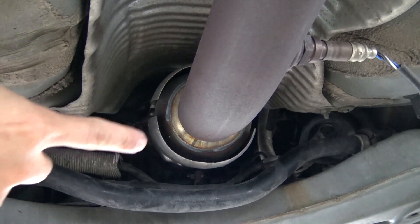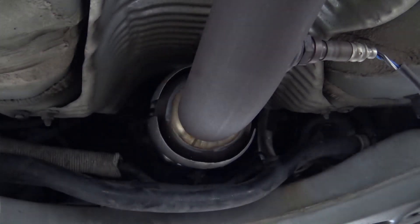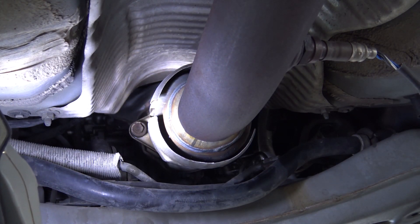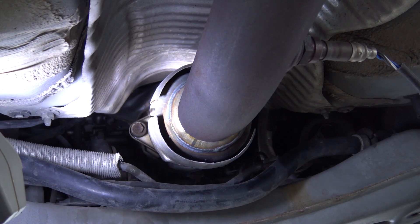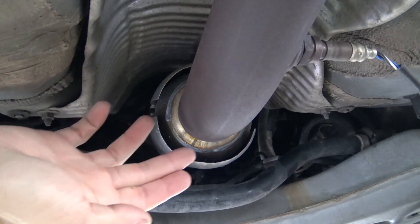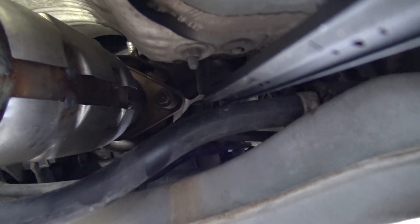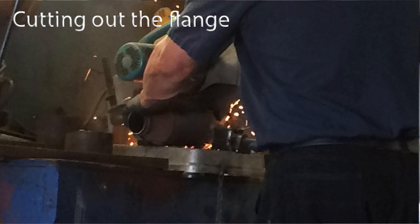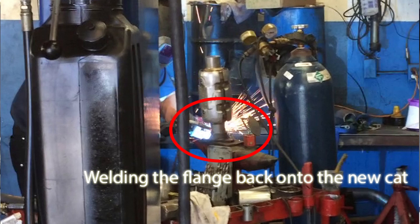I got my car home — this is the new CAT, let me show you what the shop did. The catalytic converter has a flange with a bolt to hold it and secure it to the front manifold, and on the other side there's another bolt — so you remove those two bolts. This is where they cut and removed the old catalytic converter, right at the neck, very close to the flange. You can see the welding spot right there where they welded the new catalytic converter on.